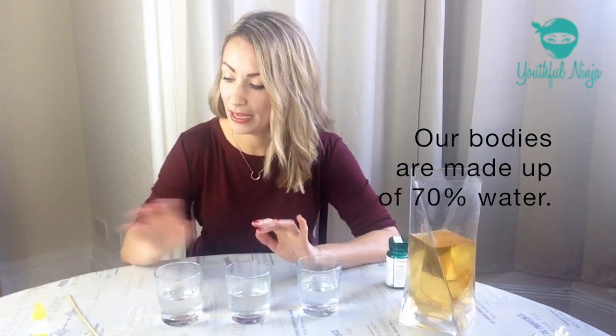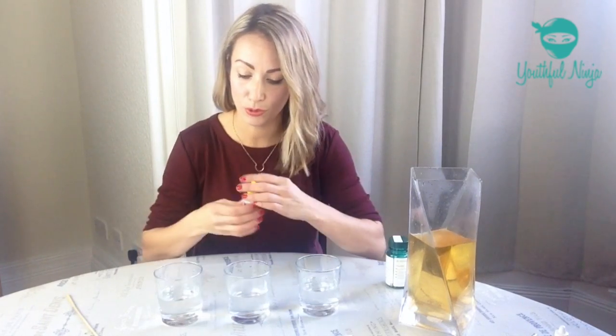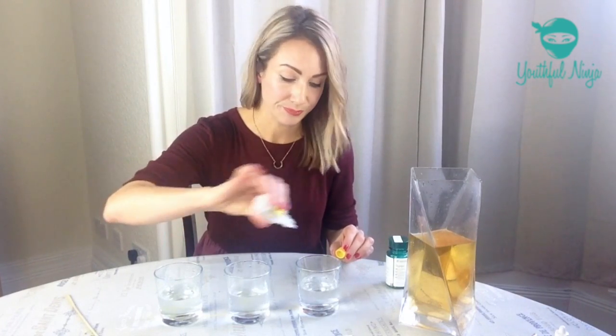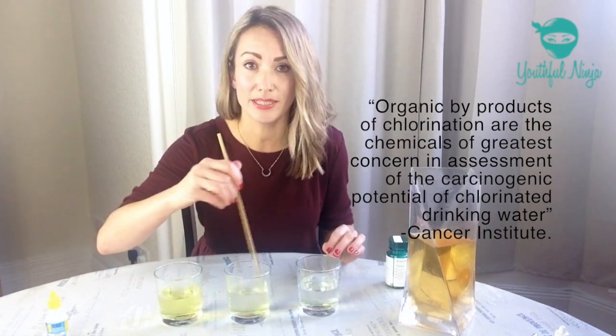Now let's imagine that these three glasses of Scottish tap water are the inside of our bodies. This is chlorine indicator solution and I'm going to see how much chlorine is in our tap water. The darker the colour of yellow, the more concentrated the chlorine. Chlorine is a great example to use here because it's visual and it's just one of the many toxins invading our bodies on a daily basis.